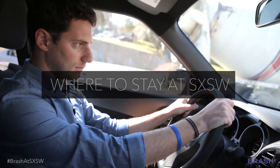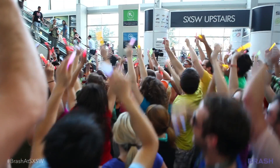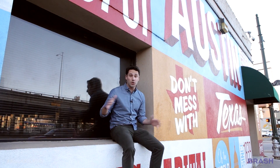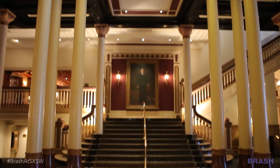Hey, I'm Jason Fisher with Brash.com. Over 50,000 people converge upon Austin, Texas each March for South by Southwest, meaning that in addition to knowing what to see and what to do, you're going to need to know where to stay. Out of hundreds of options, you can't go wrong with these picks.